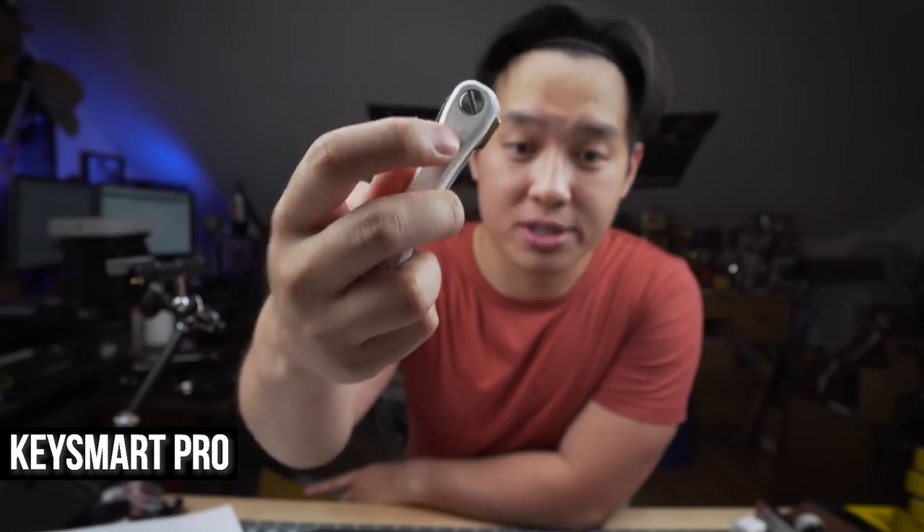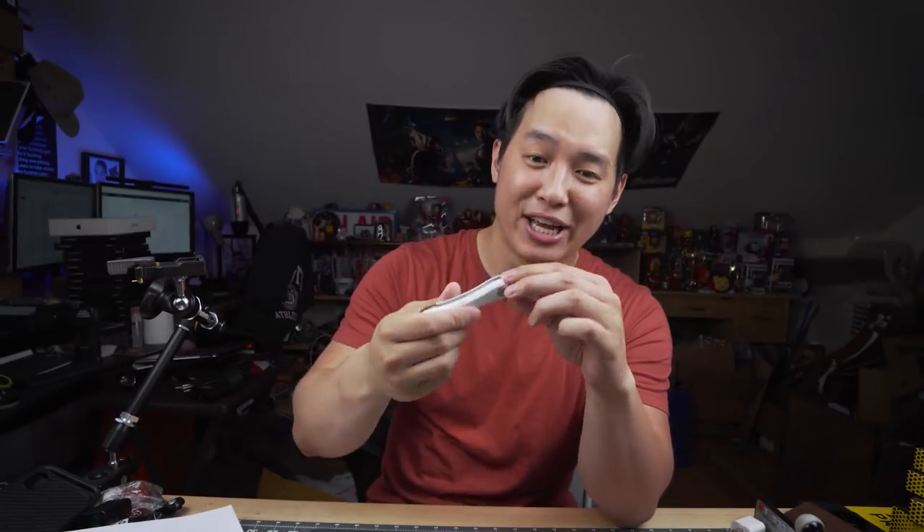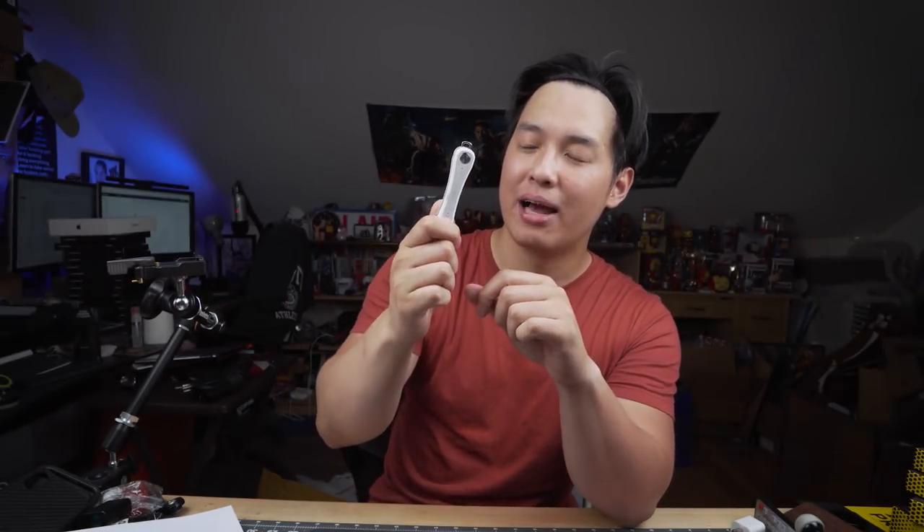I also filmed a quick review of the KeySmart Pro with the Tile integration — you just tap and it signals your phone to trigger a sound, and vice versa. I've had it for several months and it's my go-to now. It's just two keys and a key loop with a built-in flashlight. Really all I need, super cool, and they always have a sale on these.